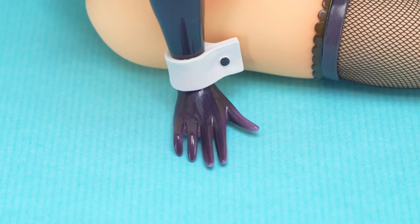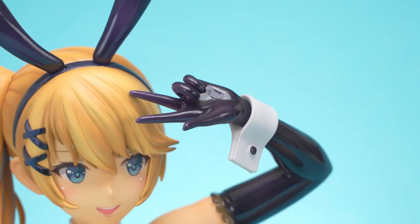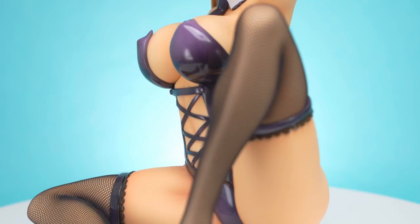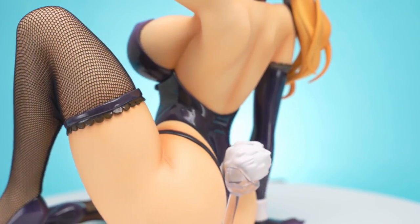At least her hands are sculpted well with individual fingers for both hands. They look dynamic, especially her left hand pose. Her skin tone looks good with great shadow painting all over, especially in the grooves and crevices, though the illustration does have a redder skin tone overall.